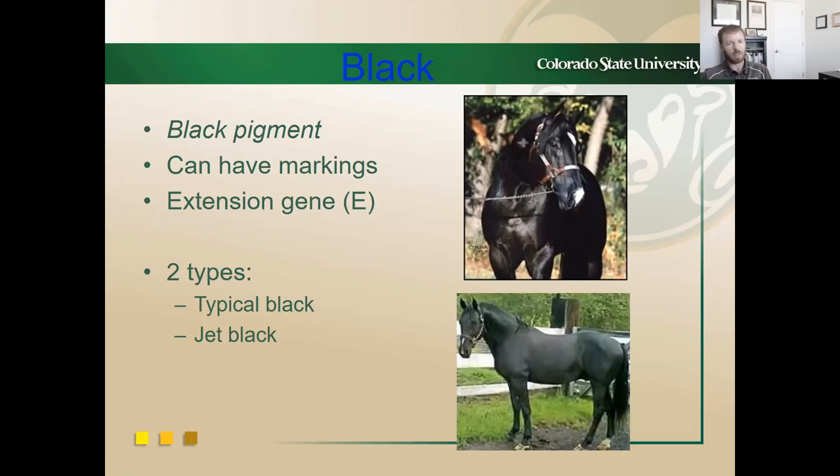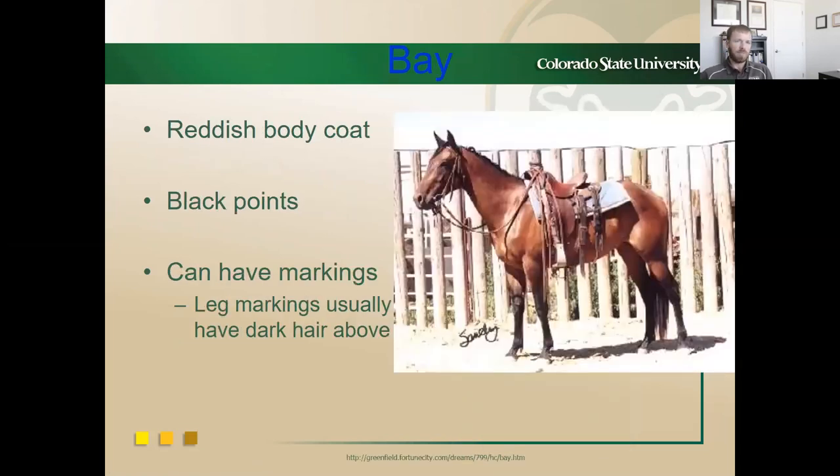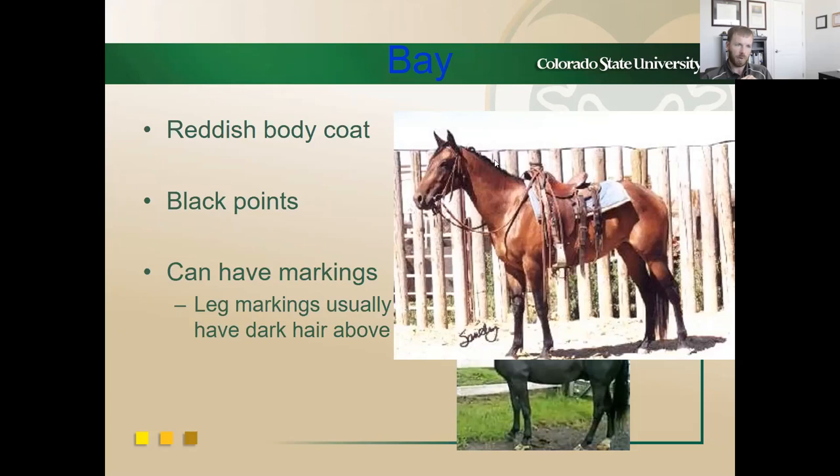The bay horse is the second basic coat color — a horse with a red body coat color and black points. Black points mean black mane and tail, black lower legs, and possibly ear tips. You can have markings on a bay, but that doesn't change the classification. The red horse — chestnut or sorrel — is genotypically the same. It has a red, reddish-brown, or yellowish-red coat color with no black points whatsoever, and there are some variations.